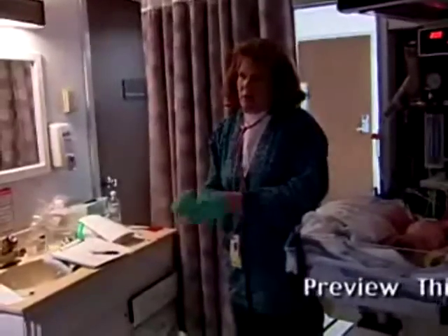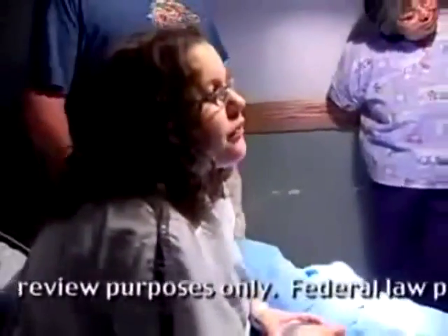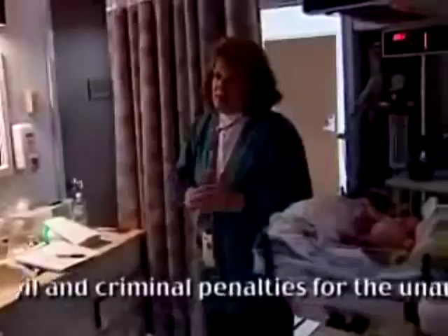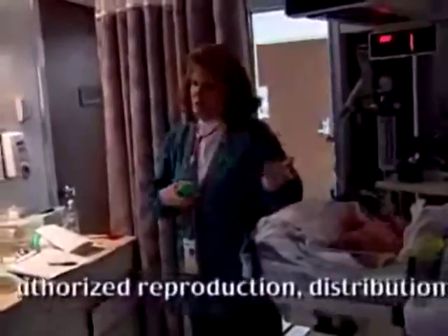Care in the postpartum period is focused on monitoring the physical changes as the body adjusts back to a non-pregnant state and educating the mother about this process, providing emotional support during this time of rapid hormonal changes, and educating the new parents about the care of their infant.